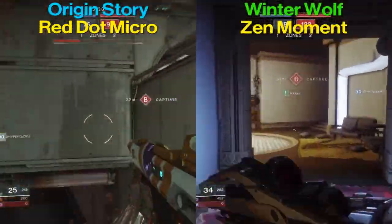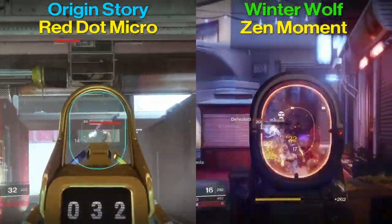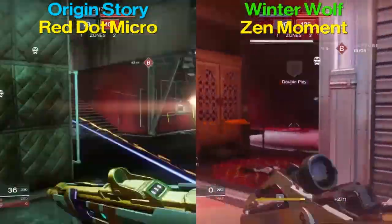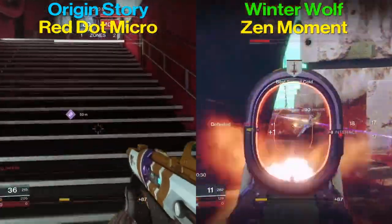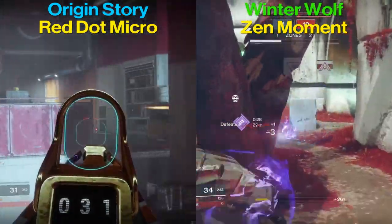Other than Flared Magwell, there's also Pendant Mag, which drops stability and reload speed but gives increased magazine size. The max magazine size on both of these guns is 36 — that's worth noting.